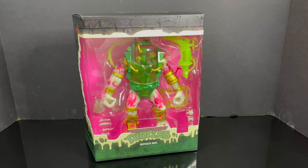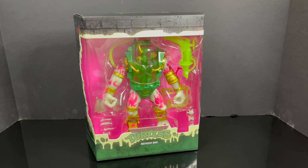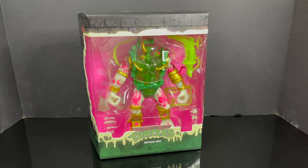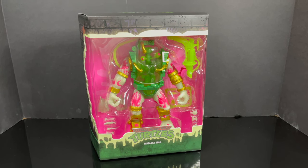In all honesty, if you're in the mood for some really cool glow-in-the-dark action figures, this Mutagen Man may be right up your alley. So sit back, relax, grab yourself a nice hot mutagenic cup of coffee. What is this, like the fifth Mutagen Man in like two weeks?